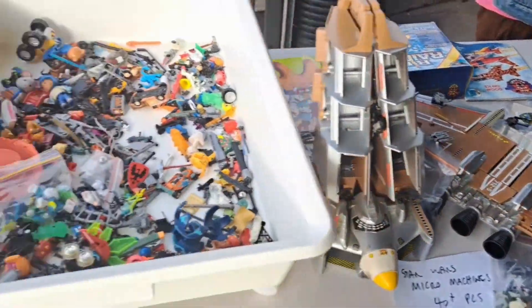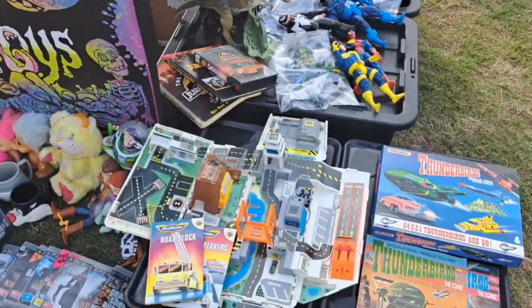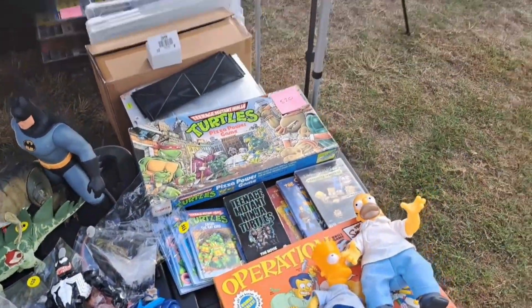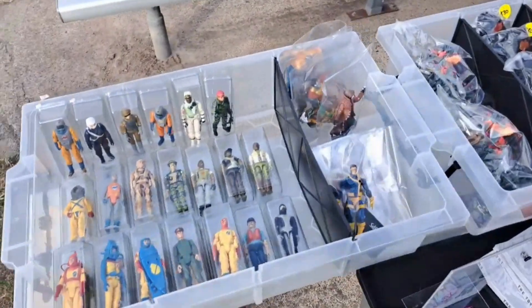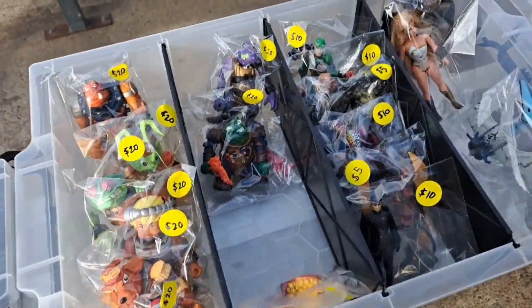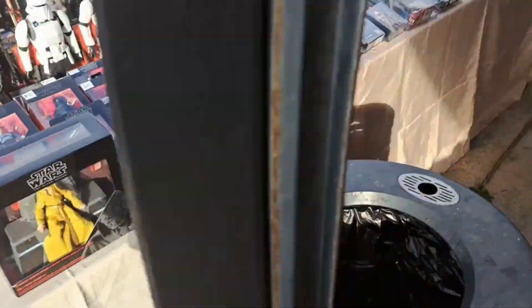I'll try to keep talking to a minimum if I can — though I don't think I'll manage it. This guy over here had some really great stuff. Don't worry, I'll be back to pay you soon. Look at all the G.I. Joes — he's got some really good prices on these things too. There's some more newer Star Wars toys as well.